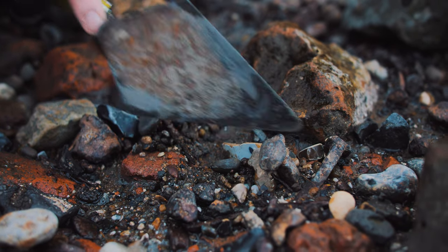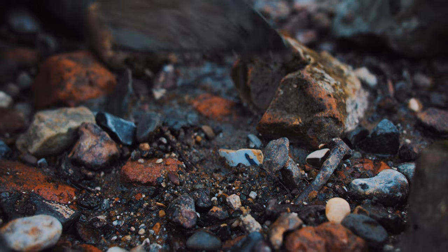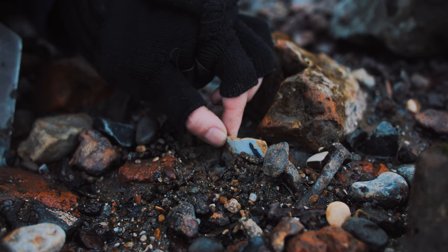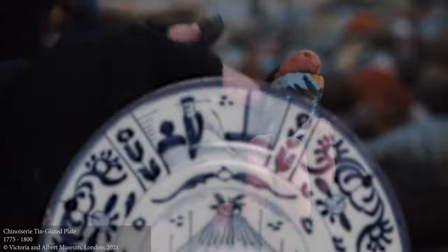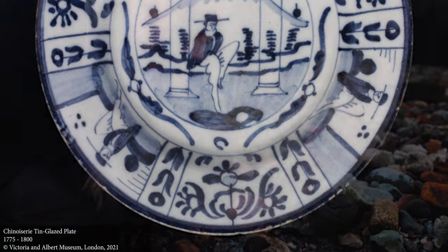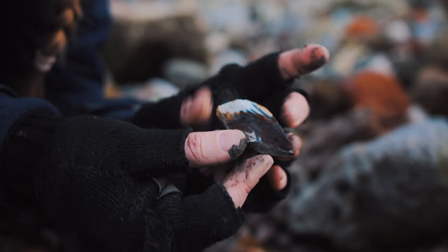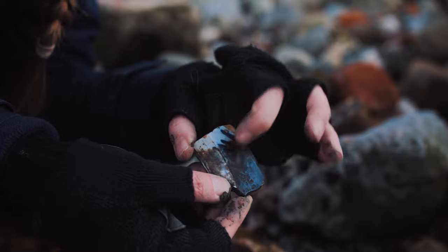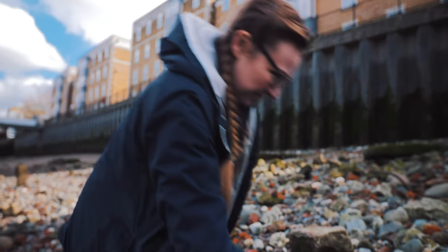With any luck we'll have a nice bit of tin glazed delftware plate rim here. Let's see. If that brownish grayish stuff wasn't there, you'd be able to see this is all white, tin glazed, and there's a little blue sprig leaf pattern on there. That is a really nice piece of tin glazed English delftware — a nice little sprig motif, the blue spray bit there. Pocketed.